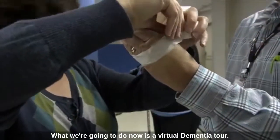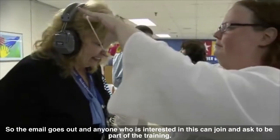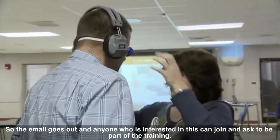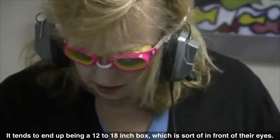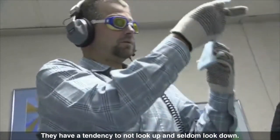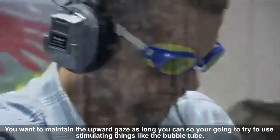What we're going to do now is a virtual dementia tour. We're going to simulate what some of the physical disabilities feel like that our veterans have every day. Put the goggles on to simulate macular degeneration. The email goes out and anyone who is interested can join and ask to be part of the training. As they go through the continuum with dementia, their visual field will narrow. It tends to end up being about a 12 to 18 inch box in front of their eyes — they have a tendency to not look up and seldom look down. Not looking down becomes a hazard when they're walking with a walker.